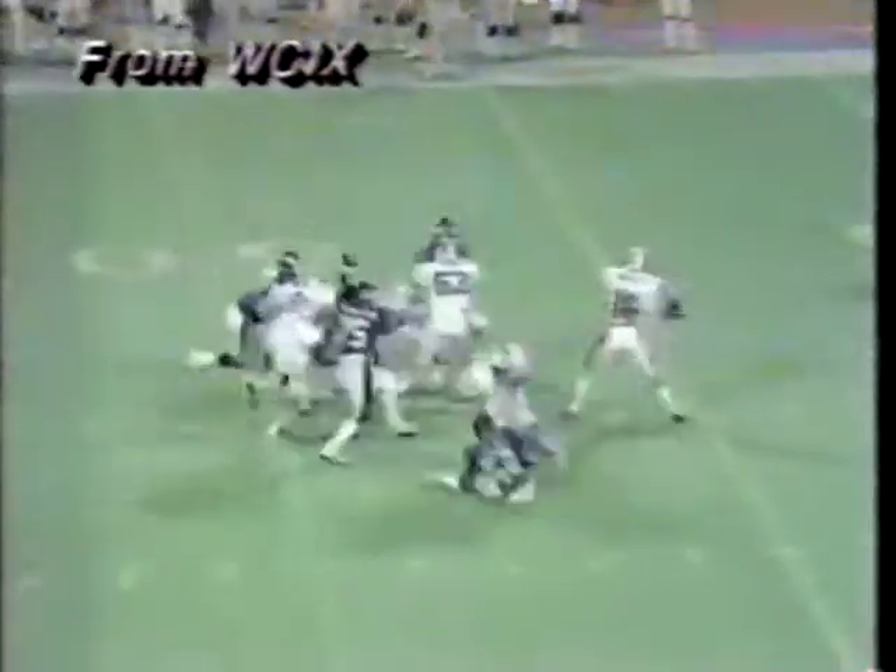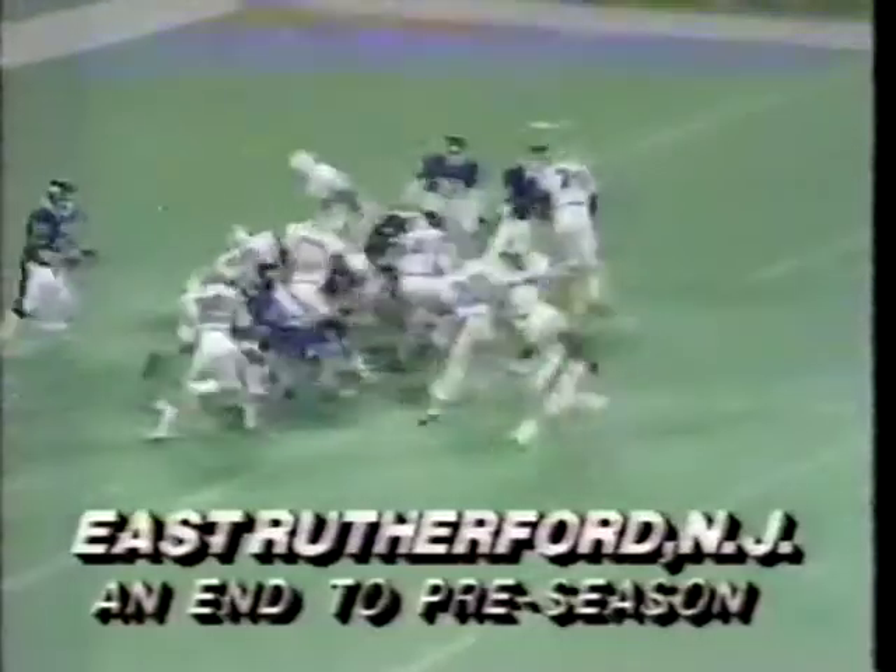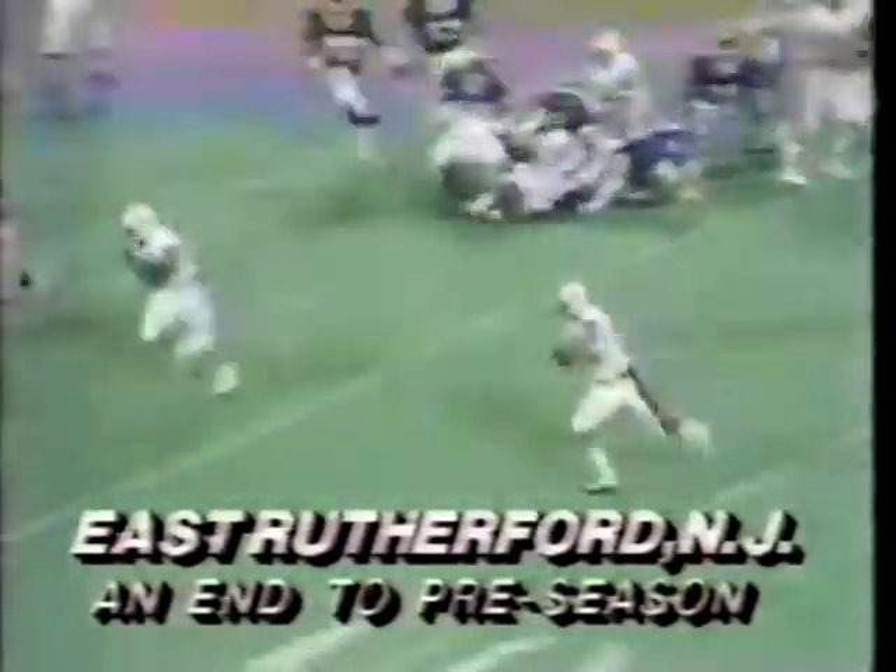First quarter action. David Woodley was spectacular tonight, throwing 27 yards to Durial Harris, who goes out deep in Giant territory. Woodley a few plays later on the bootleg, scrambles around the left end, and he gets in barely.